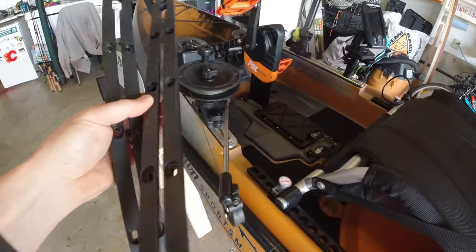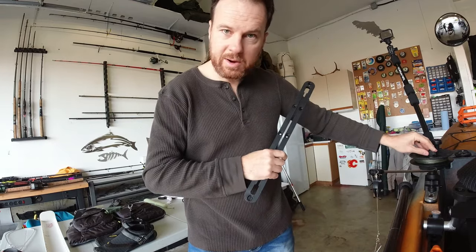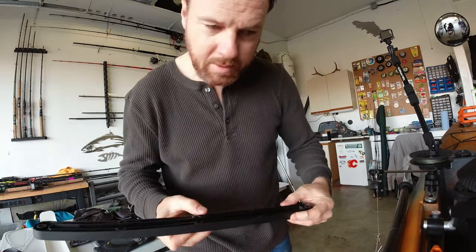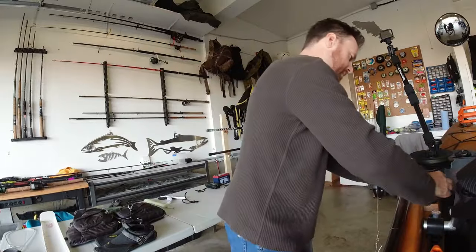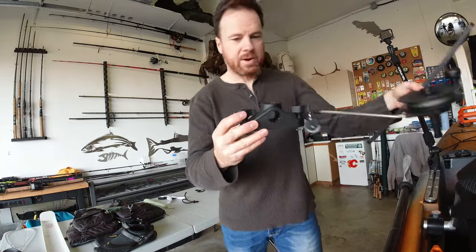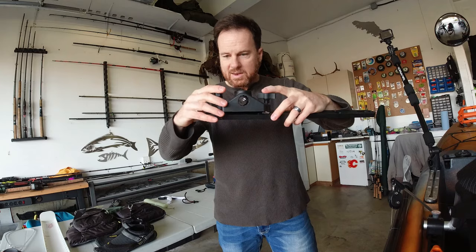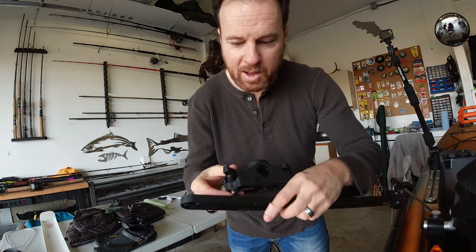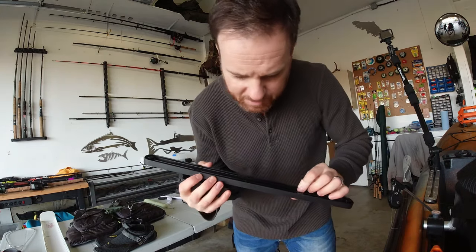Here are the plastic tracks that originally came with the kayak — I took these off. The reason is you can bend them. If you have something with serious torque, like a downrigger, after a while these things start to bend a little bit. You can see there's some damage from the inside. So the plastic gunnels — I'll take this off — this is a Scotty gunnel mount I've been using to hold my downrigger. It just pops in like that.